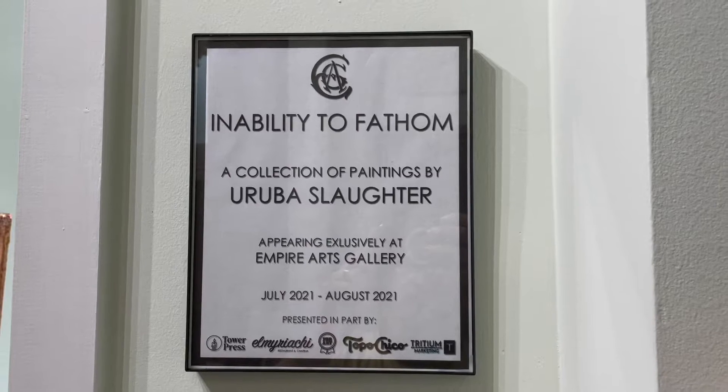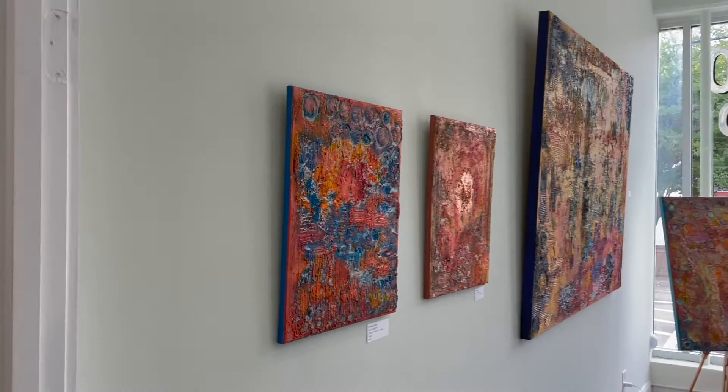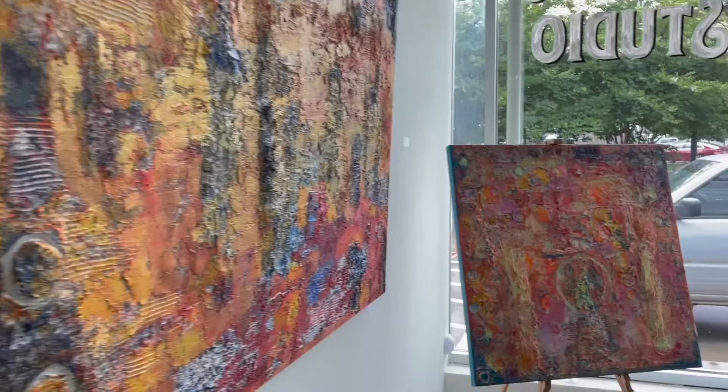I'm abstract artist Aruba Slaughter and this is Inability to Fathom, on display with Empire Arts Gallery in Atlanta, Georgia. All works are originals created on stretch canvases using acrylic colors and a custom texture, completed with a signature.